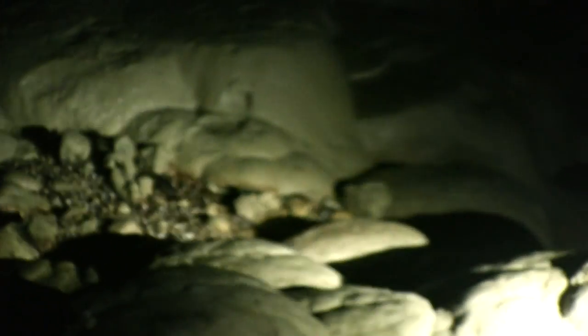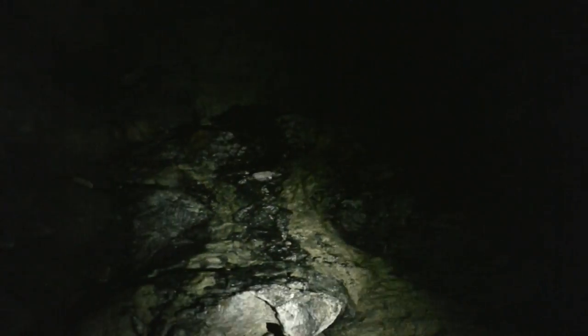The formations all throughout the cave are unreal. At one time, this was all opened for free-for-all to the general public, and a few ruined it for everyone by spray-painting their names in some areas and walking all over formations. So this whole thing had to be closed, and now you can only access it on a guided tour, which is a good thing to help preserve this place and all of its fragile formations.